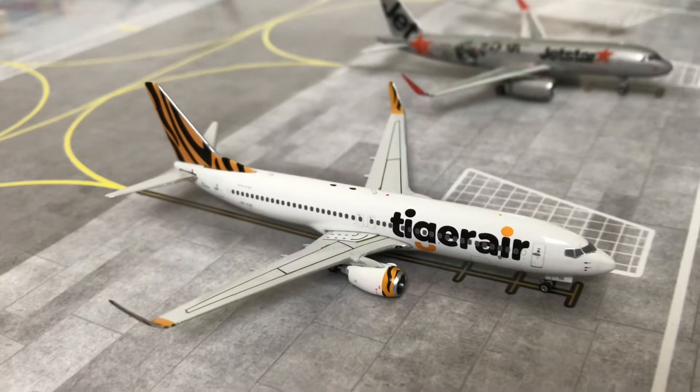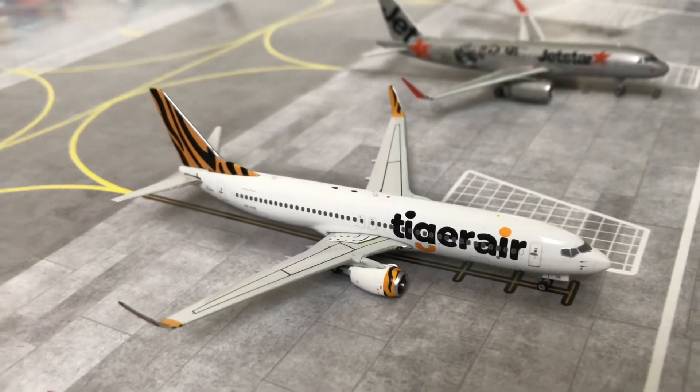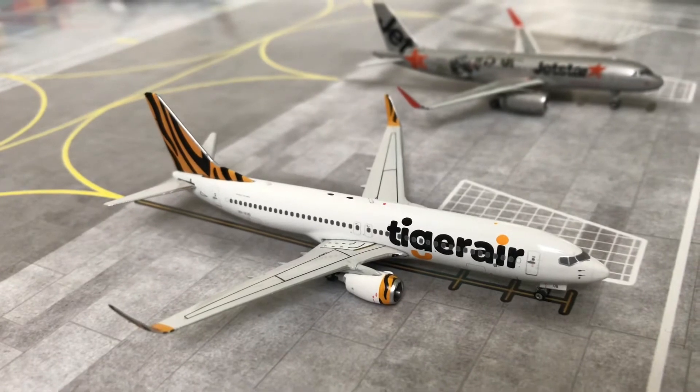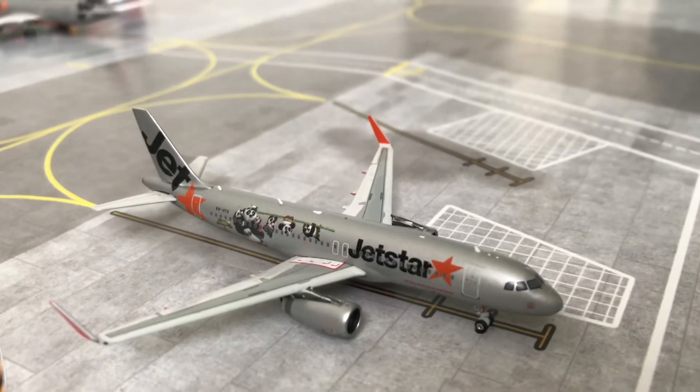Over here we have a Tiger Air Boeing 737-800 which has just arrived from Adelaide. It is being cleaned and stocked up with new food for the next flight.